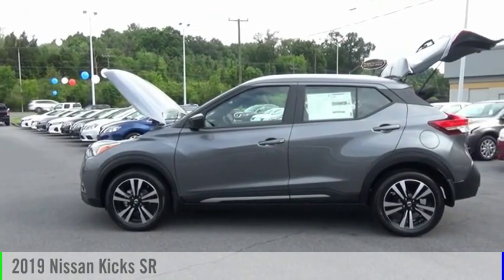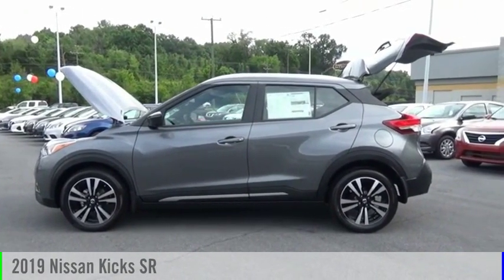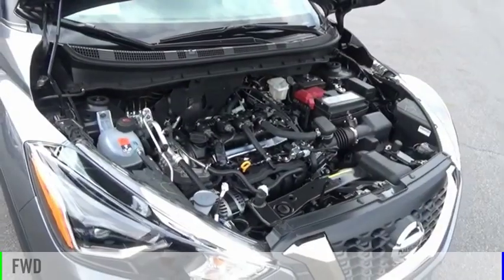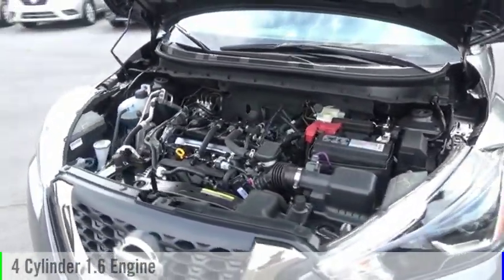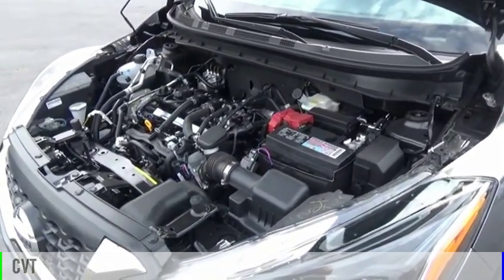Take a ride in the 2019 Kicks. This vehicle is powered by a front-wheel drive, four-cylinder, 1.6-liter engine, and comes with a continuously variable transmission.